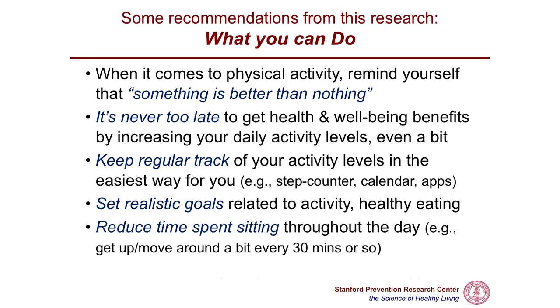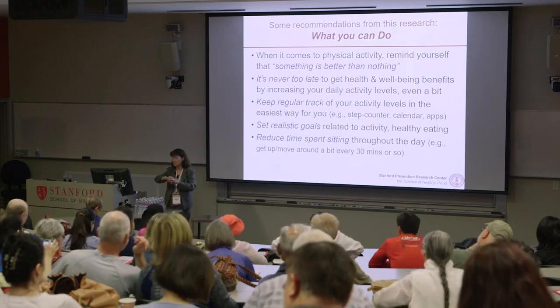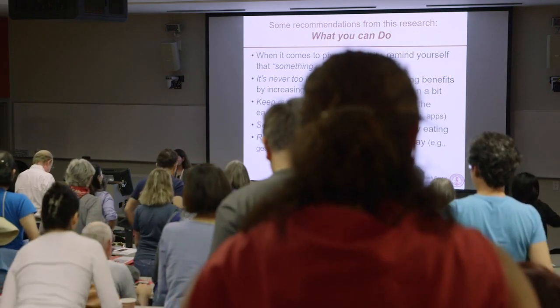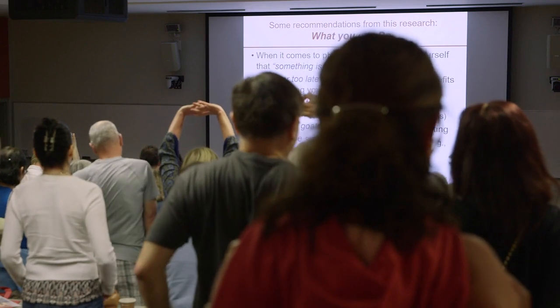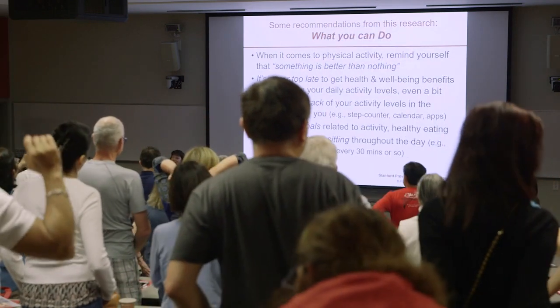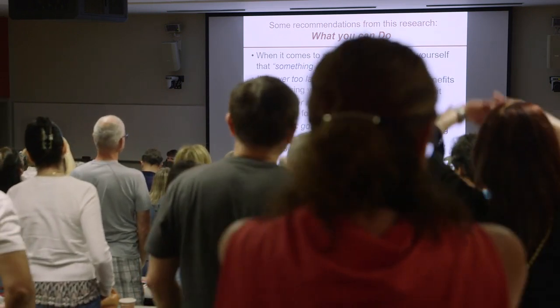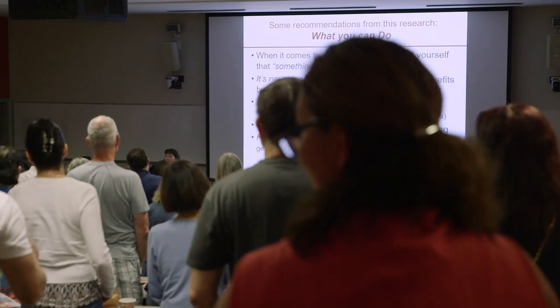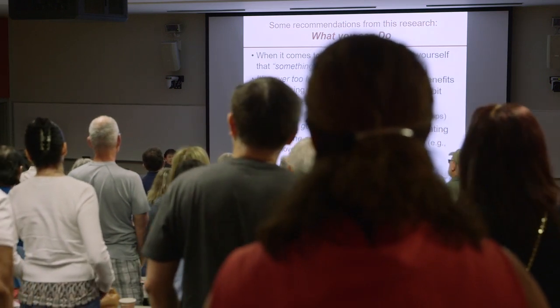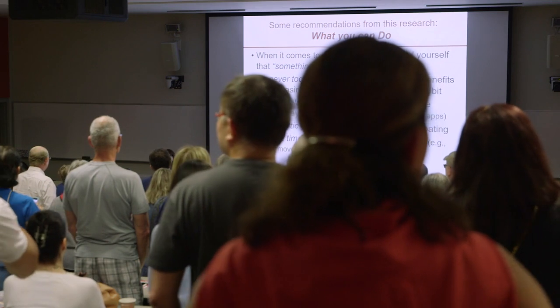Reduce time sitting throughout the day — get up and move around at least every 30 to 60 minutes. Because I'm practicing what I preach, I'm going to ask everybody to stand up because we've been sitting for 35 minutes. Move a little, stretch. What we do at a lot of conferences these days is have people stand if they want to. Walking meetings, standing on the side — I invite people to do that. Just don't stand in front of your neighbor. Go to the back and stand — that's absolutely fine and healthier for you.